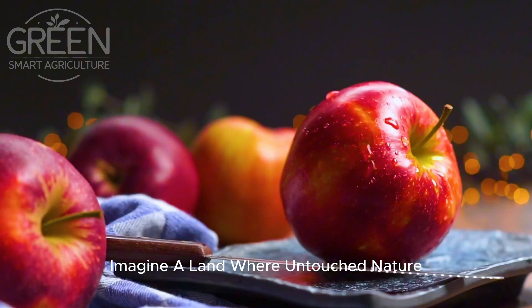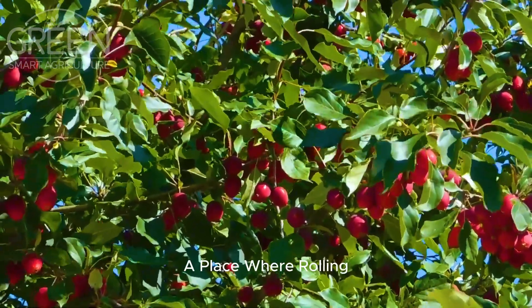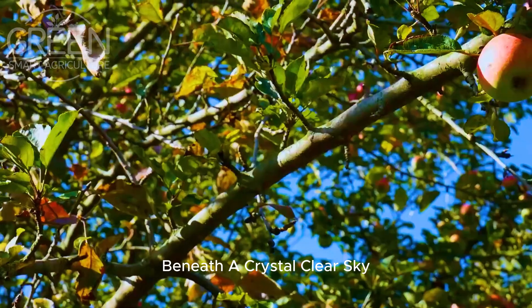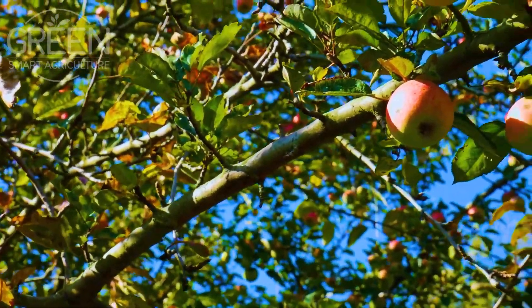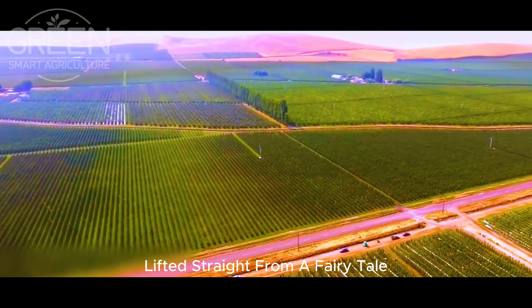Imagine a land where untouched nature seamlessly merges with vibrant life — a place where rolling green apple orchards stretch as far as the eye can see beneath a crystal clear sky. This is New Zealand, a land that feels like it was lifted straight from a fairy tale.